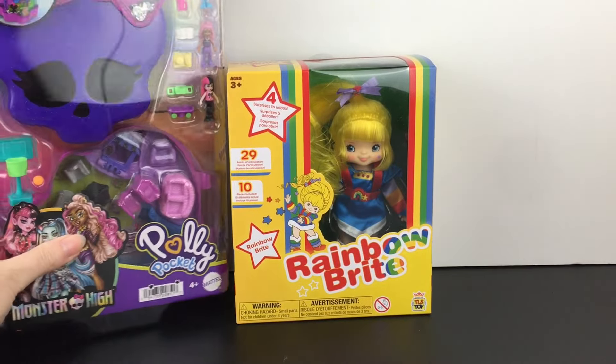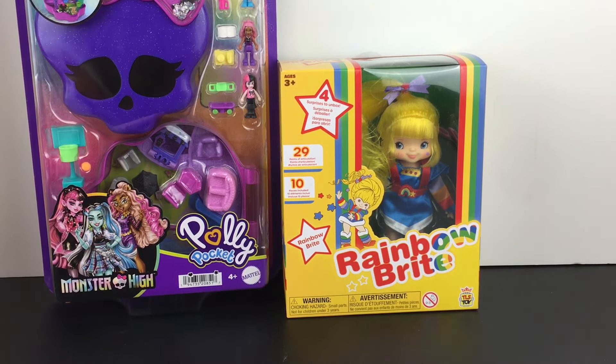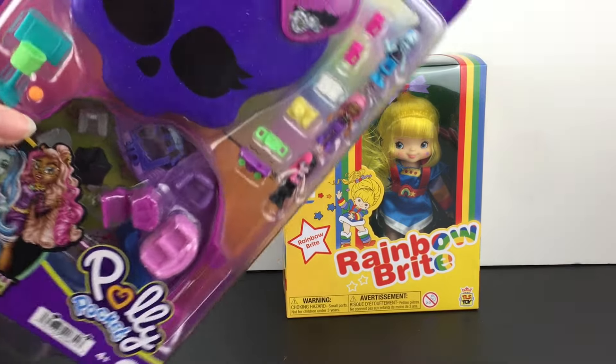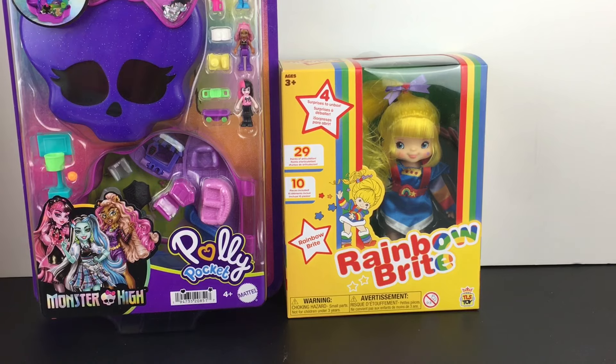This does retail for $19.99. They also had a Minions one - they do make a Trolls one as well that we saw at Target. But so neat to have these. I love all Polly Pocket stuff, so to see the Monster High gals as little miniature form Polly Pocket dolls is adorable.